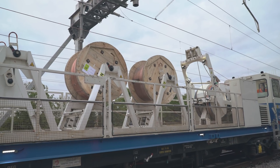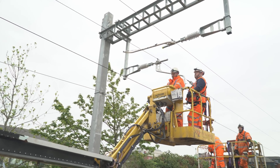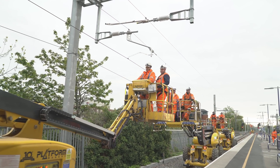Balfour Beatty's OLE capability in this industry is better than ever — from installation of foundations, steelwork and wiring with modern technology, right through to commissioning. Our commitment is to build a modern-day railway and leave a legacy that we can all be proud of.